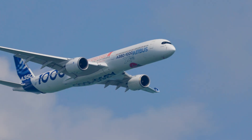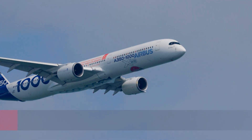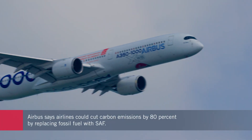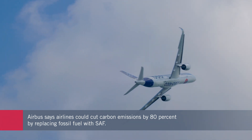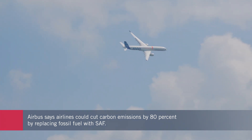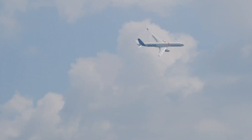According to Airbus, airlines using SAF could achieve an 80% reduction in carbon emissions compared with fossil fuels, taking account of the full cycle from fuel production to end use. With its Rolls-Royce Trent XWB engines, the A350 is already 25% more fuel efficient than previous generation widebodies.